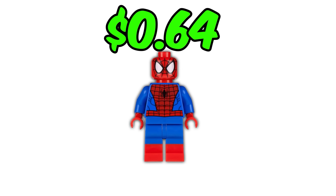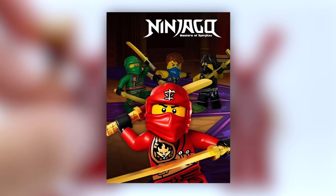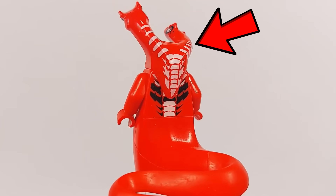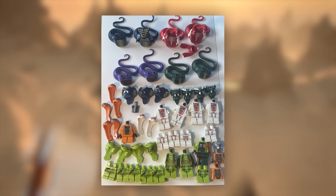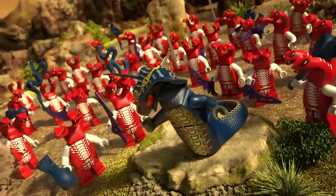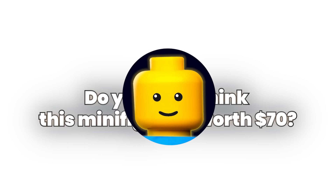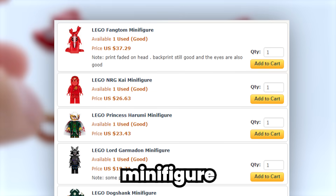Now we're jumping from 64 cents all the way up to $70 with this LEGO Phantom minifigure from the LEGO Ninjago series. He only appeared in one set, the Fangpire Truck Ambush. This minifigure boasts an extremely rare and unique double-headed snake piece created specifically for the Fangpire minifigures back in 2012. Unlike his scaly counterparts, Fangtom came with an exclusive red lower body tailpiece since he was the general of the Snake Army — making him the most expensive LEGO Ninjago minifigure ever released.